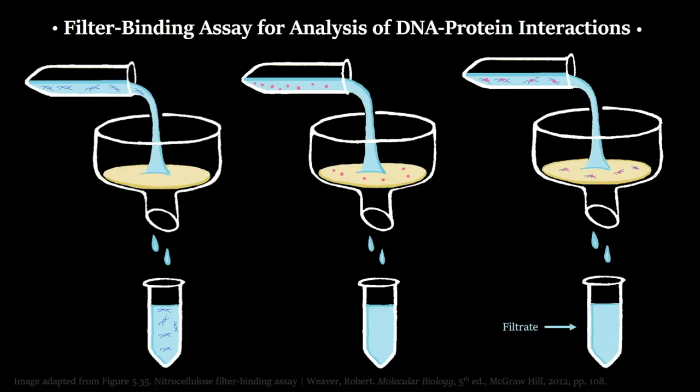This can be used to confirm whether or not the protein — say, RNA polymerase — binds DNA. It's also important to note that DNA will be stuck to the filter only as long as it's stuck to the protein. So if the protein unbinds from the DNA at any point, that DNA will be free to move through the filter and appear in the filtrate. We can use this to test how long any particular enzyme binds to DNA.